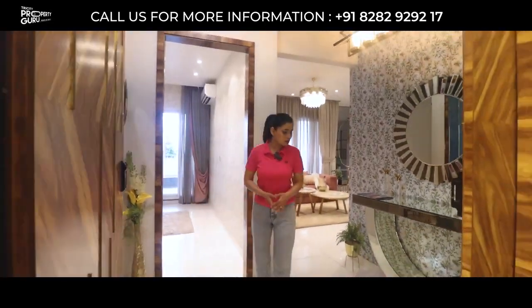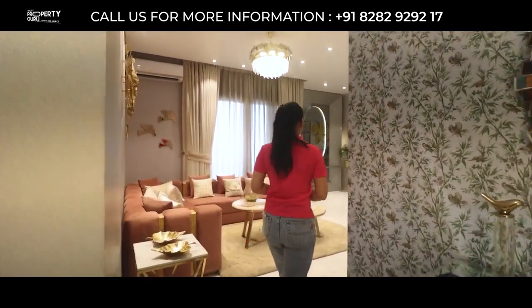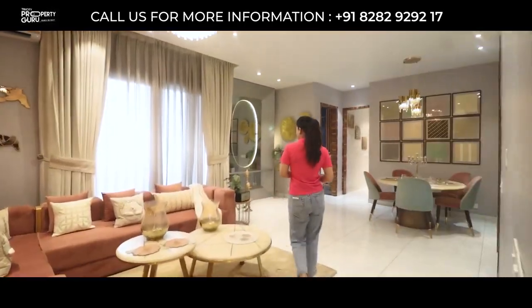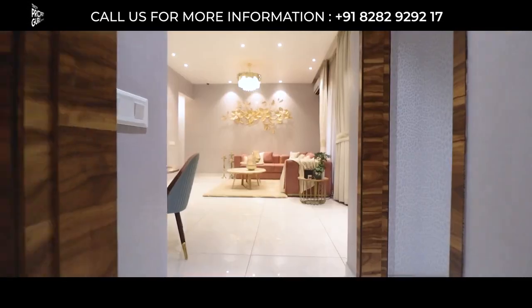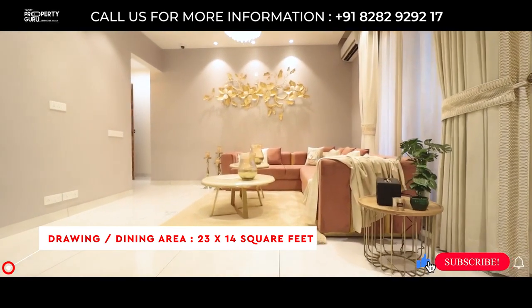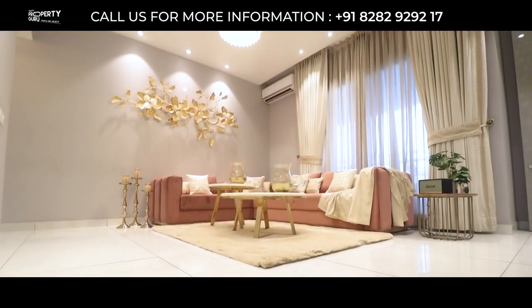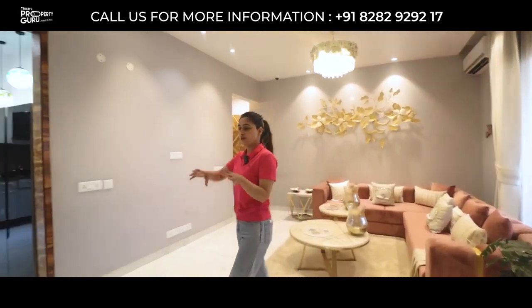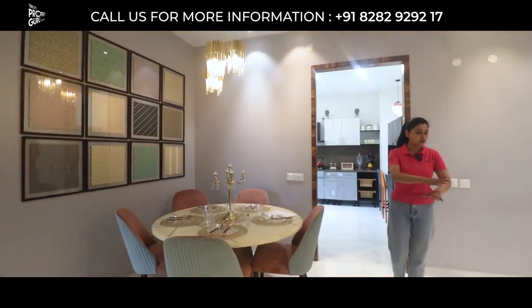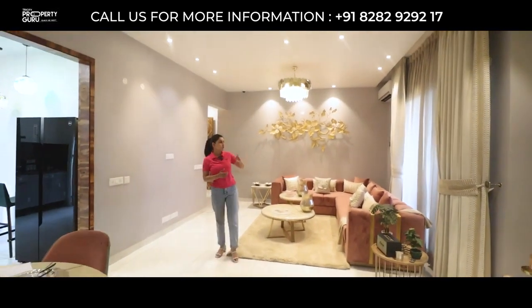As you enter, here comes this beautiful foyer area — look how spacious it is. Here comes your drawing and dining space in the size of 23 into 14 square feet. See the space — how spacious it is. Your sitting space comes in a different portion and your dining space comes in a different portion. There will also be an attached balcony connected to your guest bedroom.